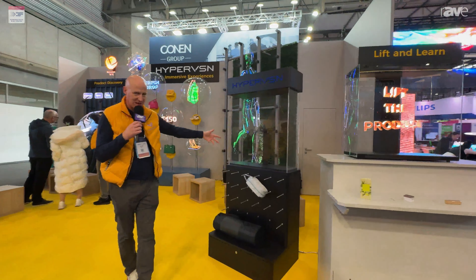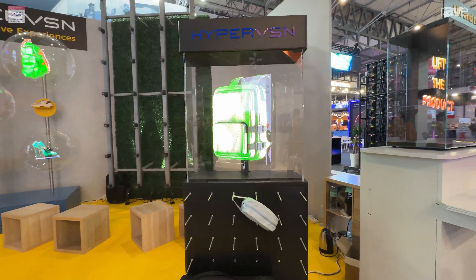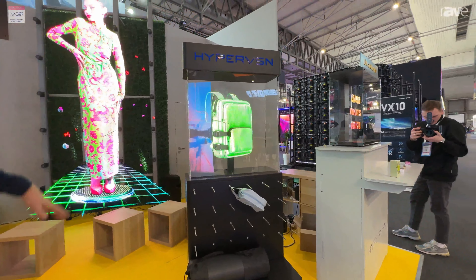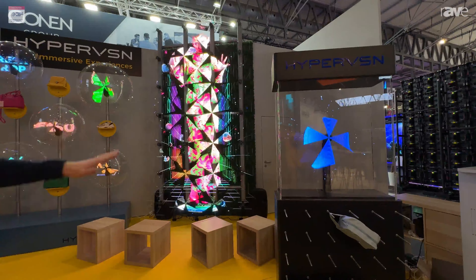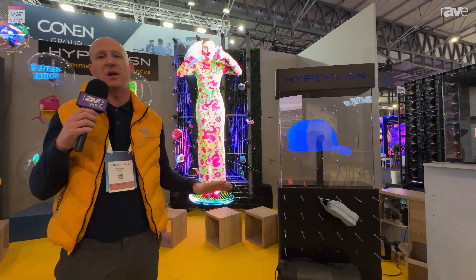We have a solo solution here as well. We can make our solution go from one single unit like we have here, but then on this wall that you see behind, we have 28 units together to create one image. And this has been fantastic, literally stopping people the whole entire show — you can't help but notice it.